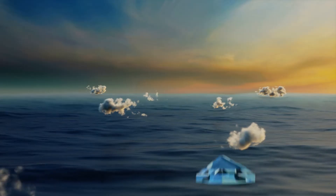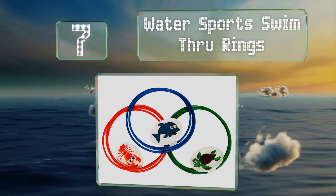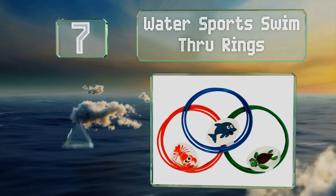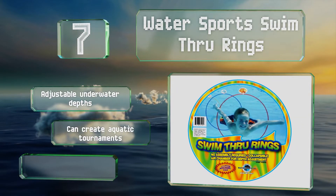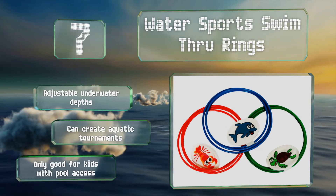At number 7, a fun option for summertime: the Water Sports Swim Through Rings gives youngsters something to do while they're in the pool, which keeps them active longer and exercising. They're collapsible for compact storage, offer adjustable underwater depths, and you can create aquatic tournaments. But of course, they are only good for kids with access to a pool.